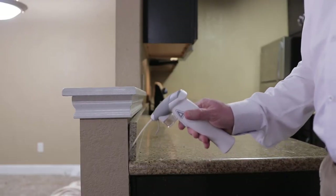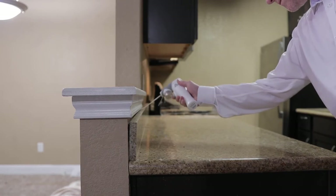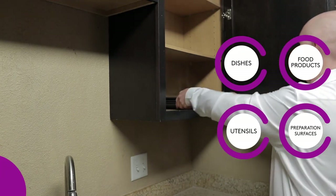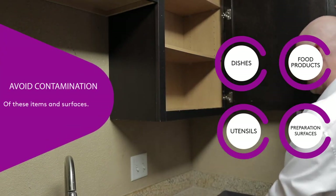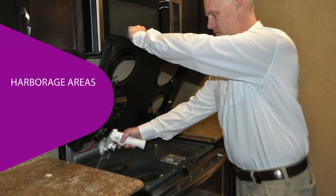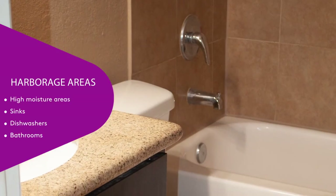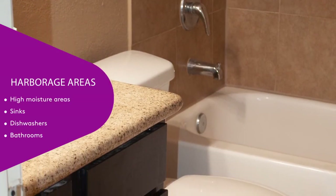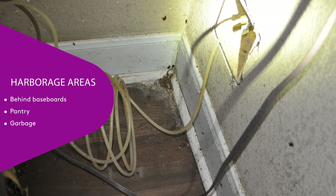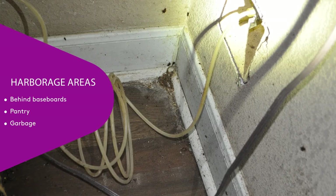When working in a residential environment, focus applications of Dachshund Precise into cracks and crevices where cockroaches are observed. Carefully identify all food products, preparation surfaces, dishes, and utensils around the kitchen and take careful measures to avoid contamination. Areas where cockroaches are often observed or suspected to seek harborage include cracks and crevices around appliances like ovens or refrigerators, places with high moisture or humidity like areas around sinks, dishwashers, or bathrooms, behind baseboards, and hidden places around pantry or garbage areas. Dachshund Precise can be thoroughly applied to all of these areas where cockroaches crawl and hide.